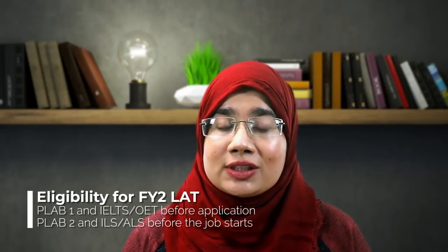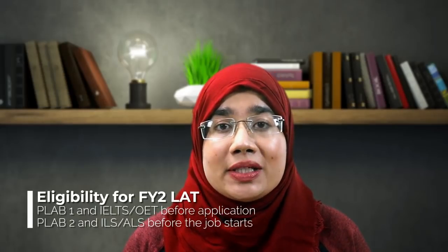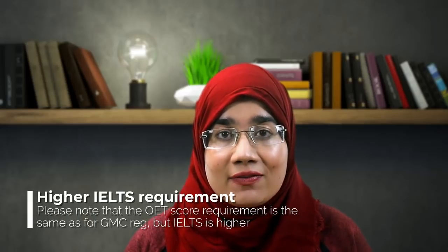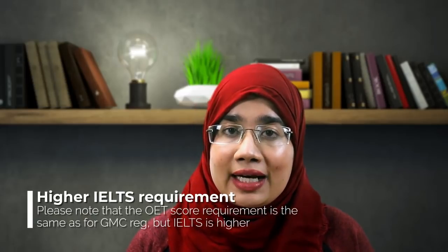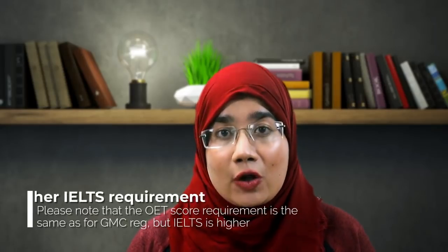First, you need to have passed PLAB 1 at the time of application. You also need to have the required marks in IELTS or OET — a minimum of 7.5 in each module and overall for IELTS, and a minimum of 400 overall for OET. By the time your post starts, you need full GMC registration and to have completed either ILS or ALS.